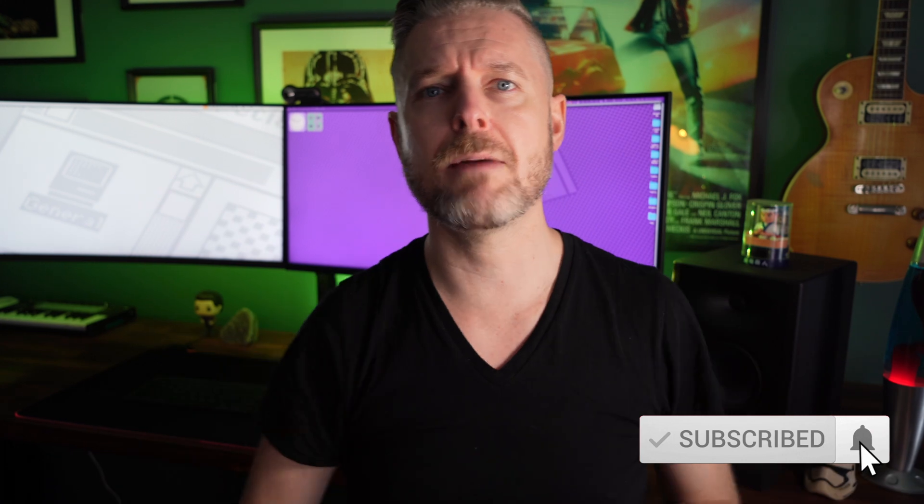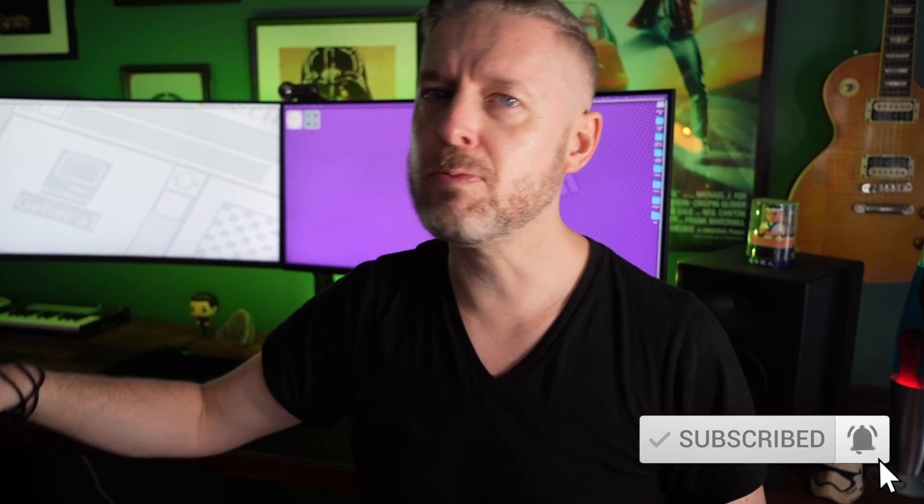If you want to know a lot more about home labs, I've got a full-length training course available on my Udemy channel. Look me up — Emilio Aguero on Udemy — or there's a link down below. Learn a whole bunch more about home labs but also a whole bunch of other tech to become better at technology as a whole. Subscribe and click the bell so you don't miss out on anything. Thanks, and we'll see you on the next video.